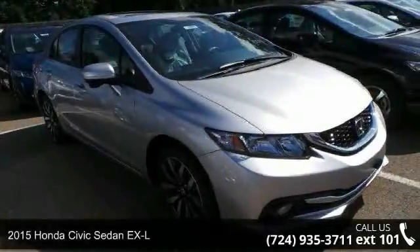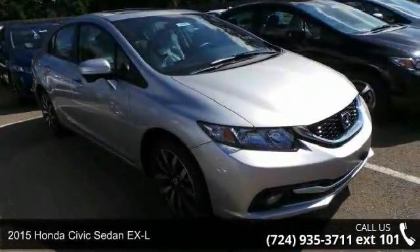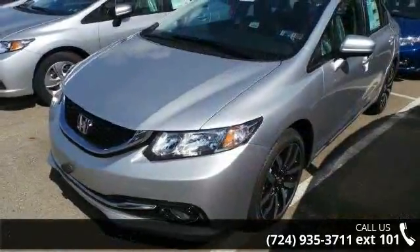Imagine yourself in this 2015 Honda Civic Sedan EX-L. If you are looking for an automobile with great features, look no further.